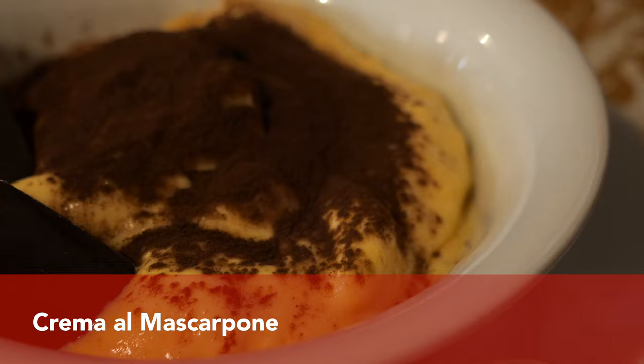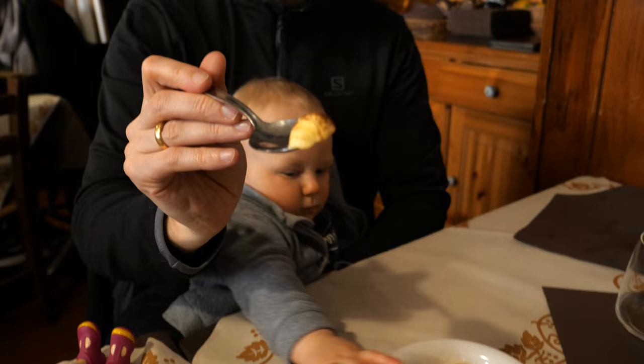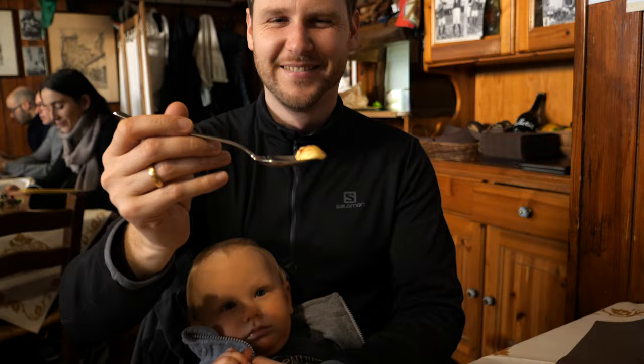Another dessert that we tried was called crema al mascarpone. This particular one was served with cocoa powder on top. The dessert doesn't come from Emilia Romagna, but it was found on almost every menu in Italian restaurants. To make this cream you only need mascarpone, sugar, and egg. Matthias did love it a lot.